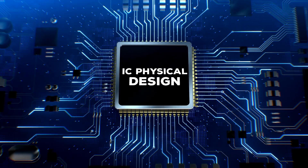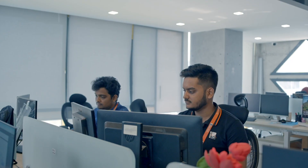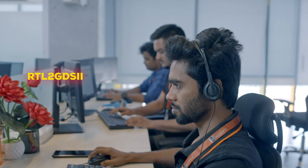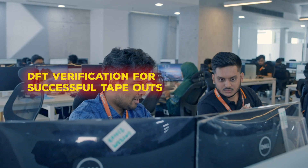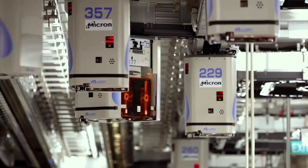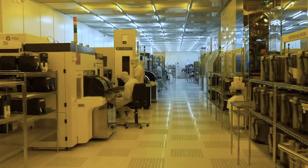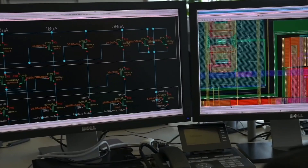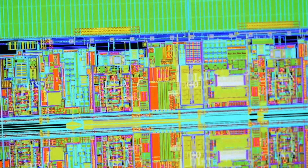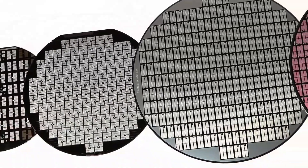IC physical design: Ulka Semi provides turnkey system-on-a-chip design from RTL to GDS2, including DFT verification for successful tape-outs. The company delivers designs that meet very stringent requirements of power, performance, and area. Our engineers are expert in handling multi-voltage, MCMM, complex clocking schemes, and flat, virtually flat, hierarchical, and chip assembly flows.